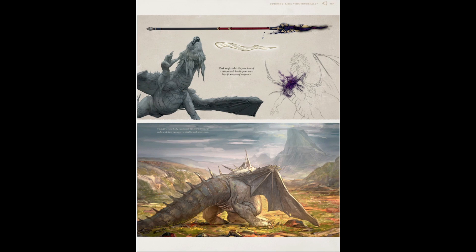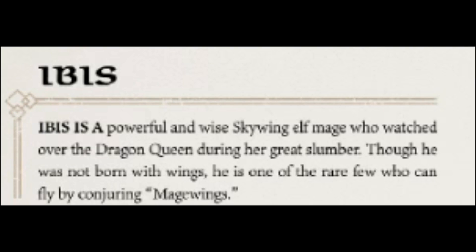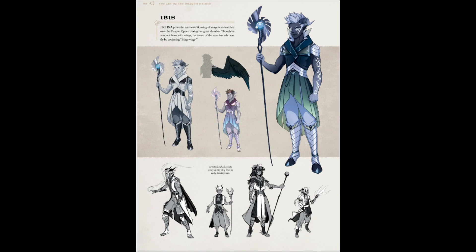Then we get to see poor Thunder. And then Ibis — I love this guy. He is so cool. This was a character from book three that actually did have screen time. Ibis is a powerful and wise Skywing elf mage who watched over the dragon queen during her great slumber. Though he was not born with wings, he is one of the rare few who can fly by conjuring mage wings, which is pretty sweet. I really like these alternate versions and color palette designs, especially this one down here where he looks like a super chill dude — straight out of an anime.